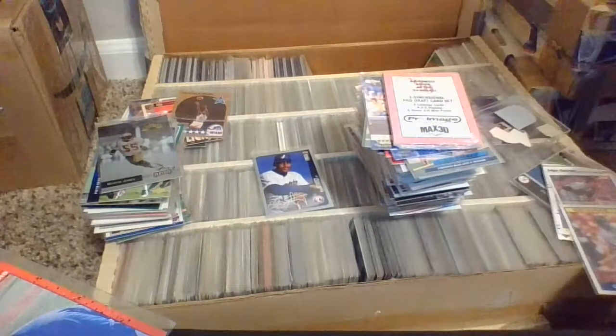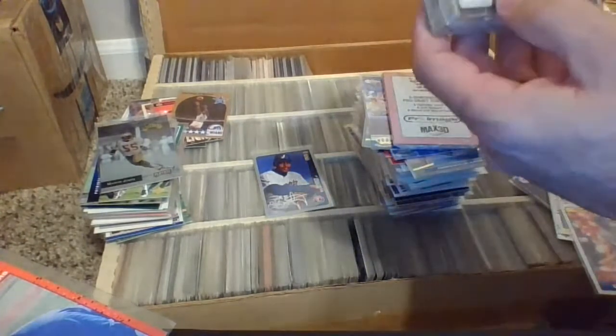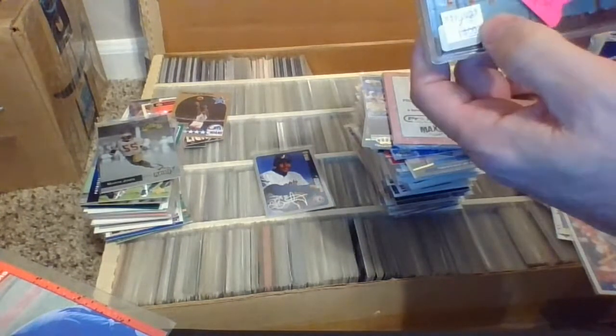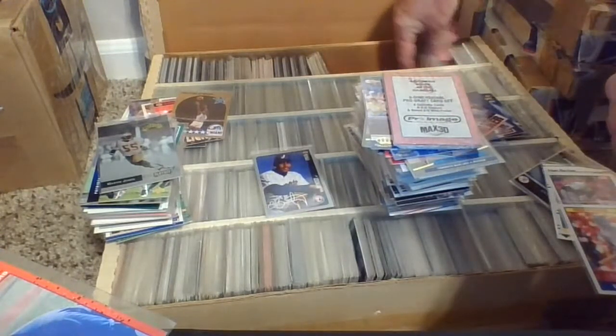Wow — it's an entire set of Kenai Oilers 1988, Tesoro Alaska. Sold for $14, marked down to $7. That Olerud card at the time was worth some money. Fantastic.